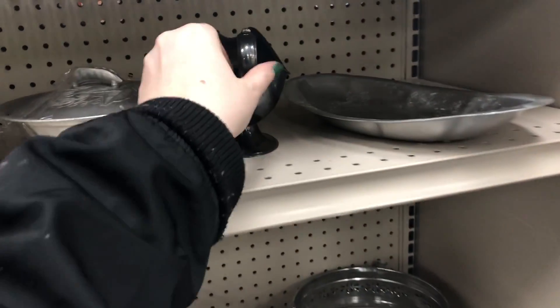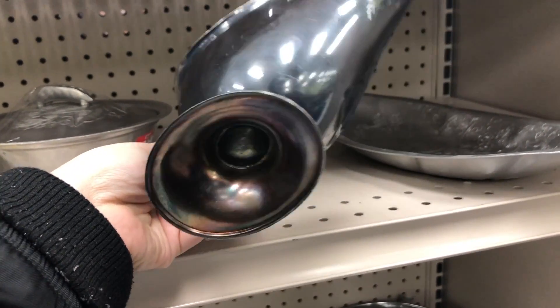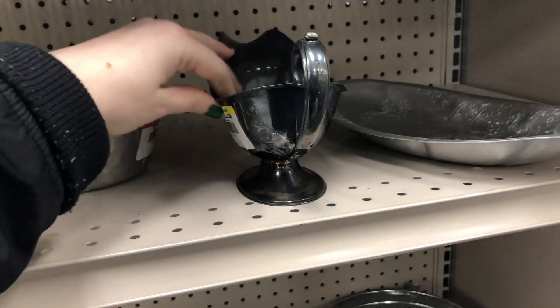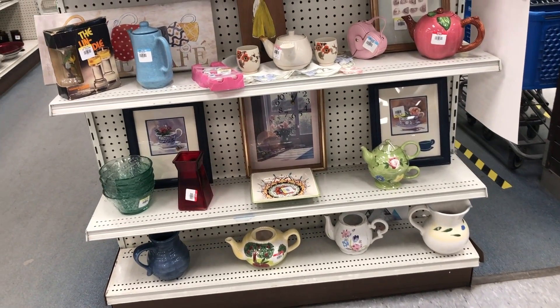This gravy bowl actually is supposed to have a tray that goes underneath of it and they had it marked at $5. I believe it's an early 1900s piece, so it's a pretty fair price.